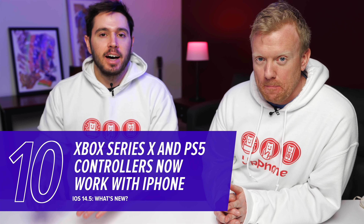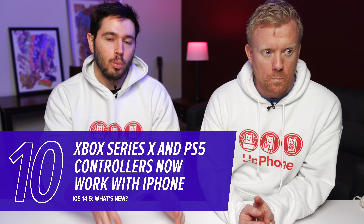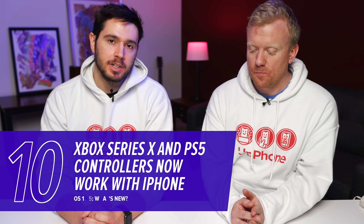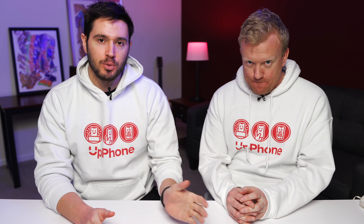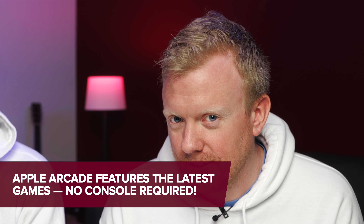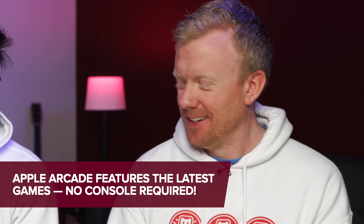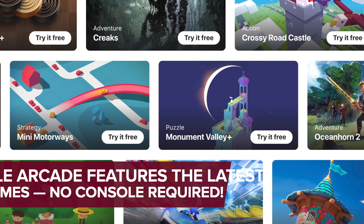If you're a gamer, you'll like this: PS5 controllers and Xbox Series X controllers are now Bluetooth compatible with the iPhone when you update to iOS 14.5. You could already use PS4 and Xbox One controllers, and now you can use the next-generation consoles too. You get the PS5 controller — you don't need the whole console.